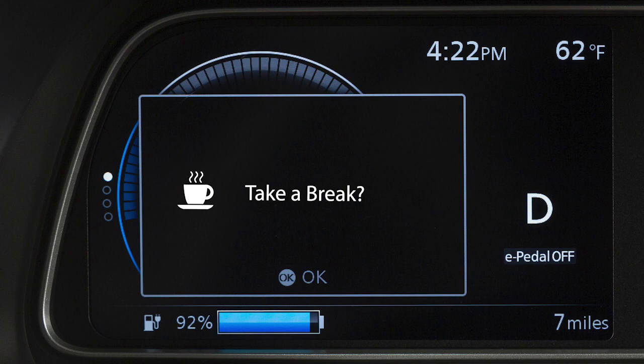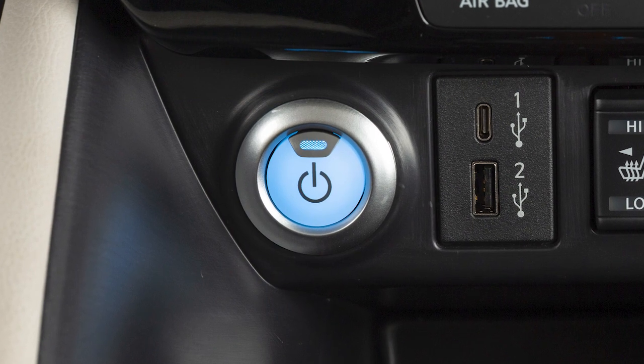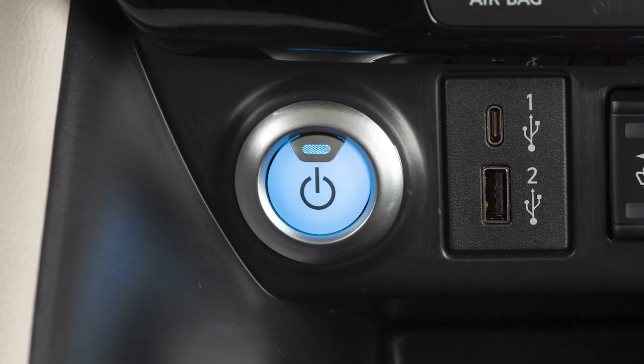The system can provide multiple warnings per trip, but resets each time the power switch is cycled from on to off and back on.